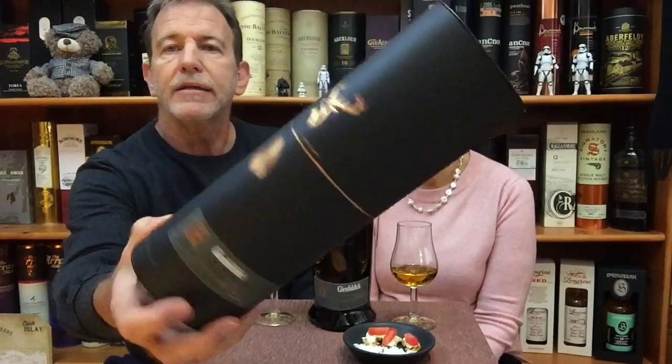I love the bottle and the black gift box — it is so striking and immediately draws your attention. Same with the Glenfiddich coat, also in black packaging. But that one we'll review in the next video and then compare the two.